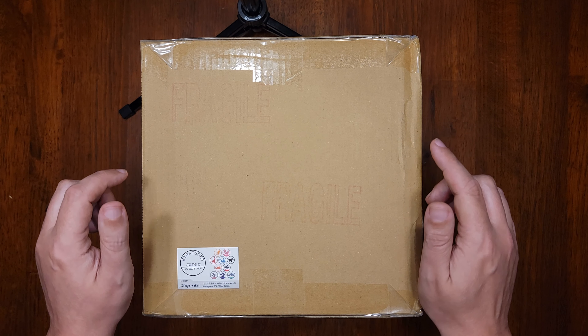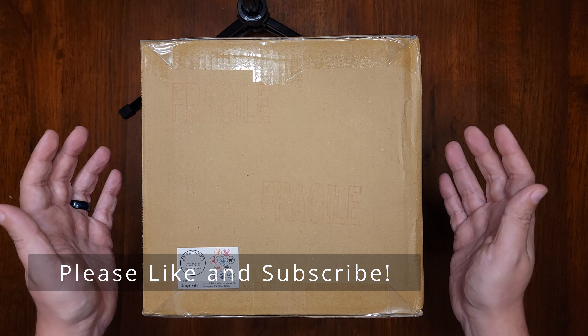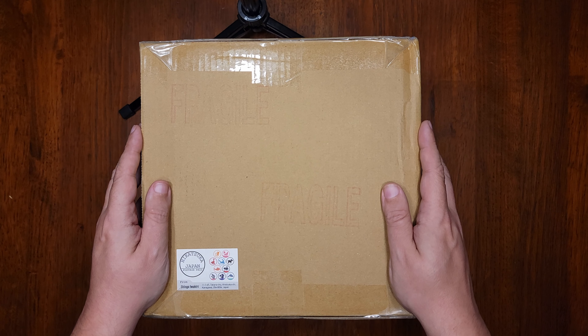Before I open this up, please give this video a thumbs up and subscribe to the channel if you want to see more unboxings or reviews of the products I've got inside here.